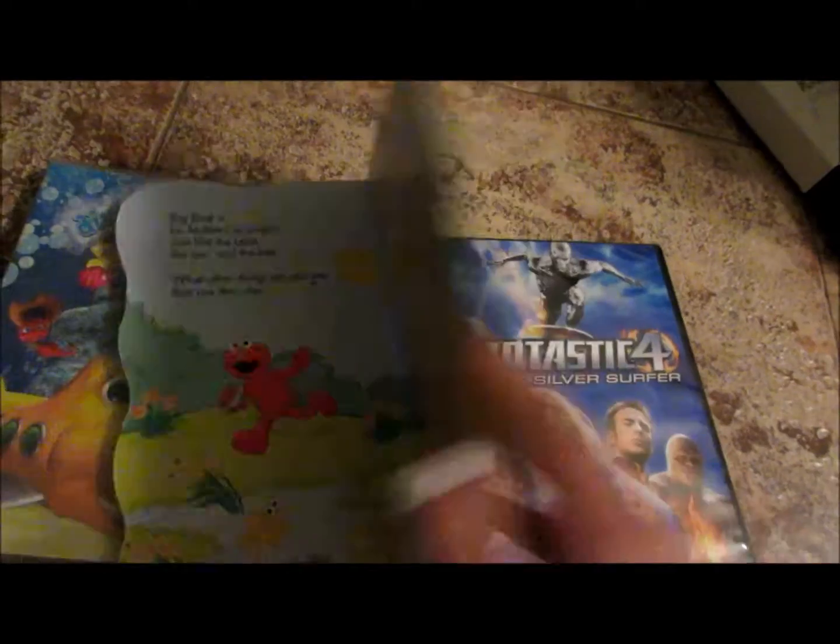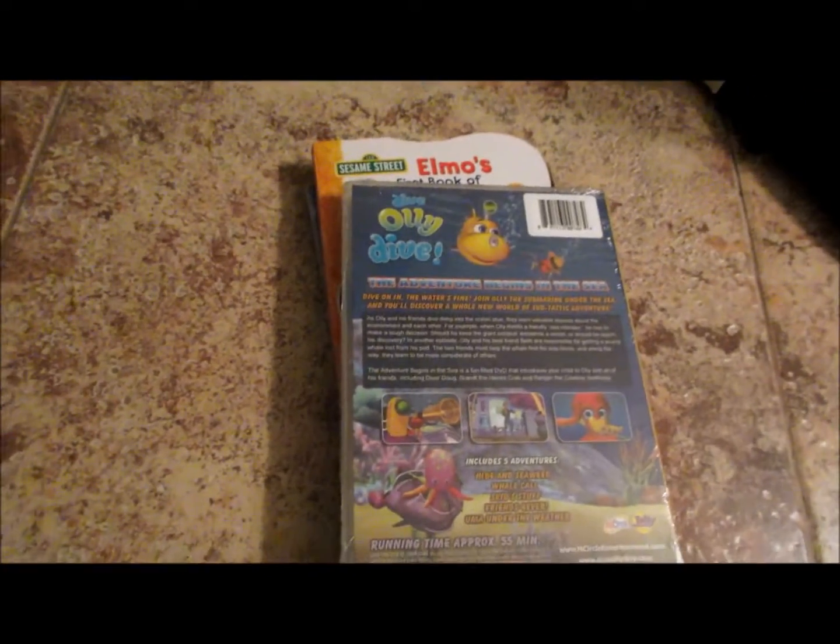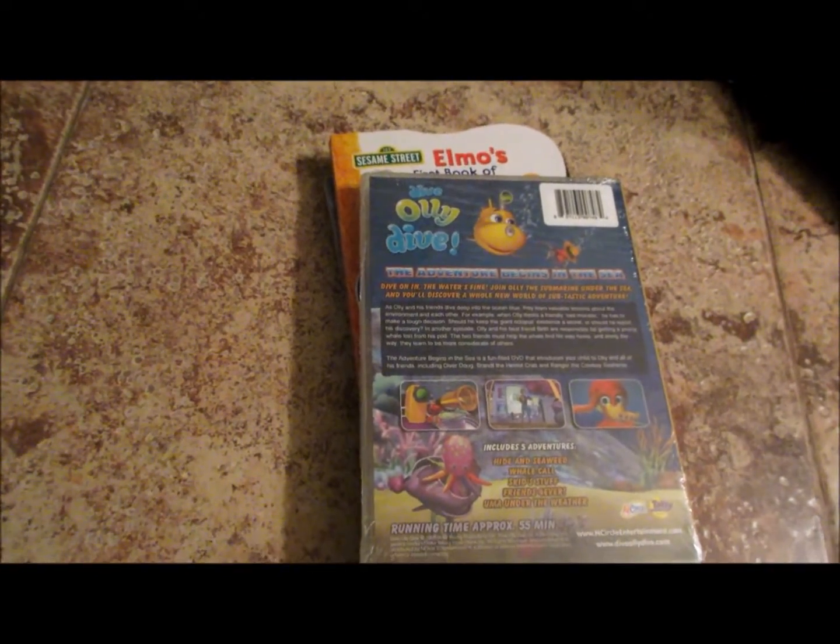I started buying stuff for Christmas just so I can get ahead of myself. I love to buy them books. I hope you guys enjoyed this video — and I'm about to run out of memory.